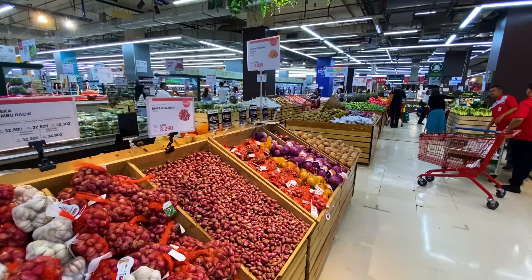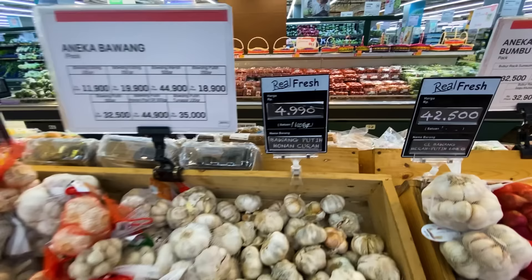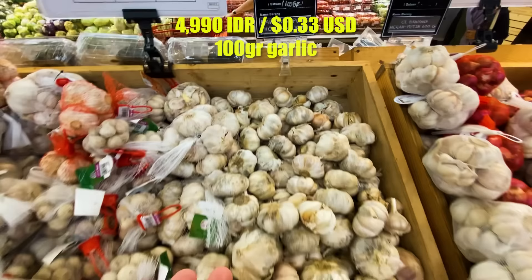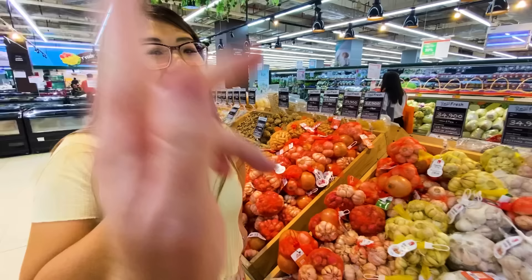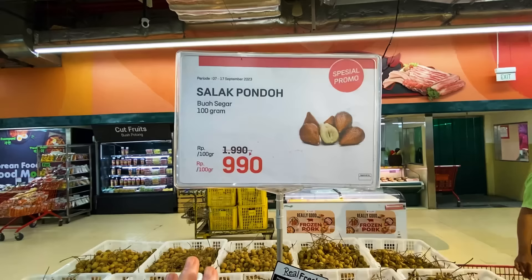The first thing you'll notice in any Indonesian store is the numbers are very big. For garlic here, it's 5,000 rupiah. Now it's important to know that 15,000 rupiah make one American dollar. So although it looks very expensive, it's only 33 cents for garlic. And this is sort of a common thing in Indonesia — it looks expensive, but we're millionaires over here! Here's a pretty affordable price, on sale 50% off, about 1,000 rupiah, which is like a fifteenth of an American dollar.